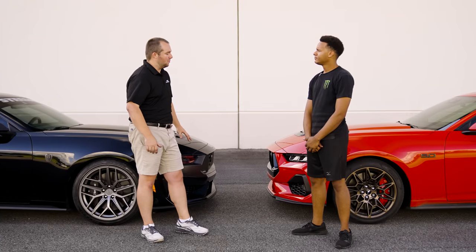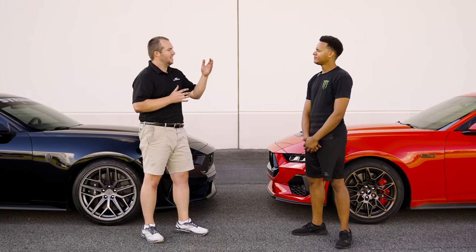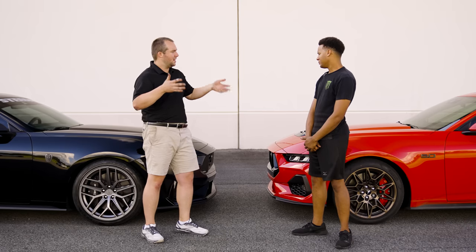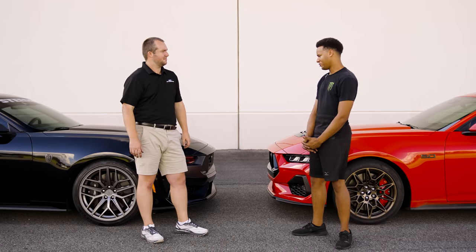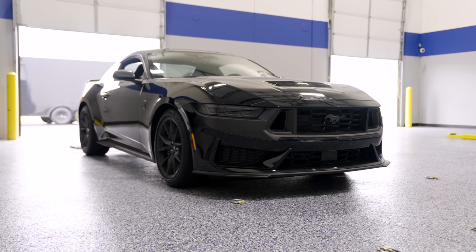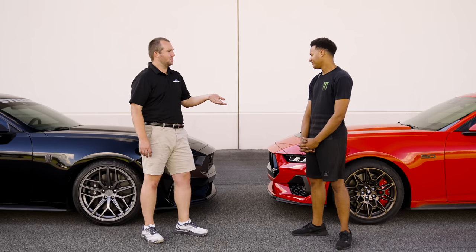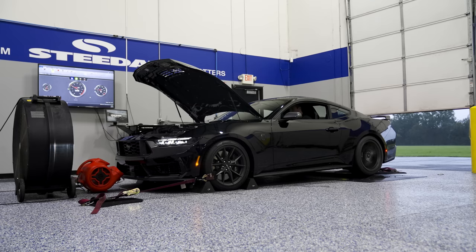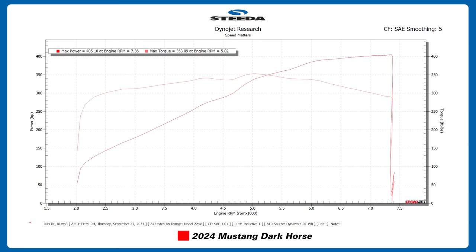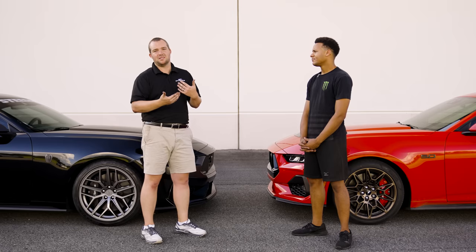A lot has happened with this Dark Horse since you all last saw it on the channel. Wayne has turned it into a road trip car, a road course car, and a drag car — he's treated it like it should be treated. It just rolled over 2,000 miles on the way here. Last time we saw it, it made 408 with 300-and-change on the odometer. Today it made 405 to the tire — three horsepower difference. That goes to show that after 300 miles, there isn't much of a power difference during break-in.